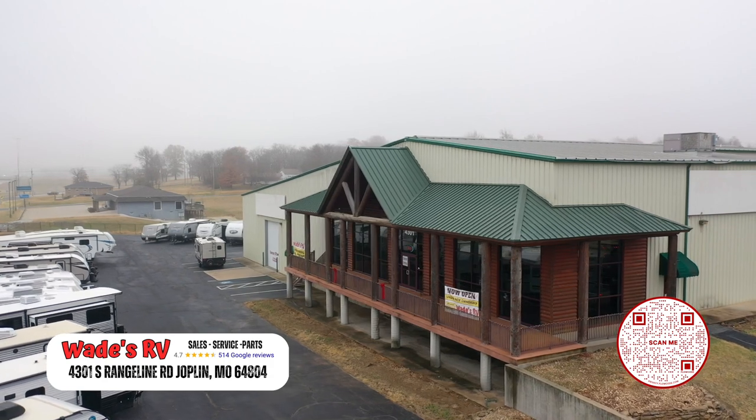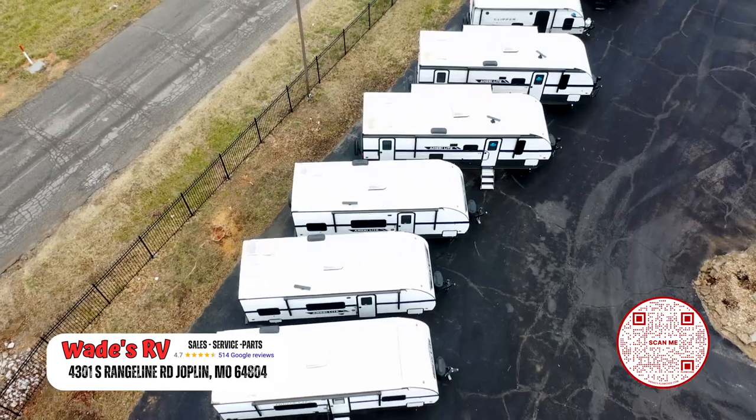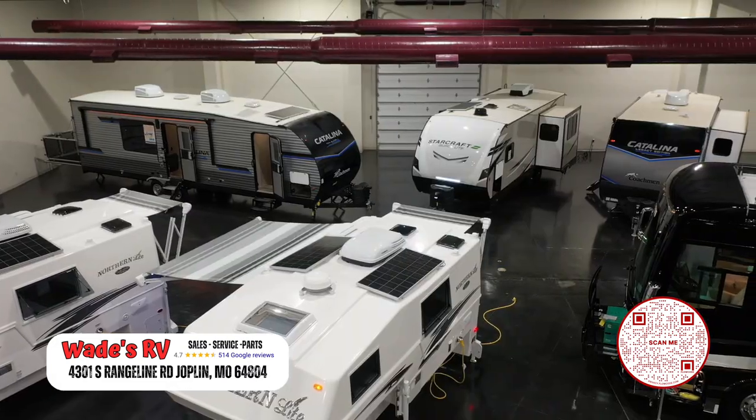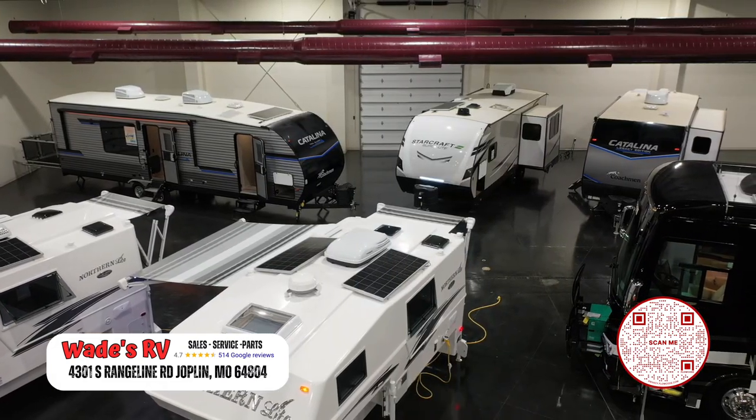Hey guys, I'm little Wade with Wade's RV and it's time for your business brief. I'm out here at Wade's RV Supercenter of Joplin, located just south of I-44 on Rangeline Road. When you pull up, you can literally see hundreds of RVs to choose from — truck campers, travel trailers, fifth wheels, and even motorhomes.